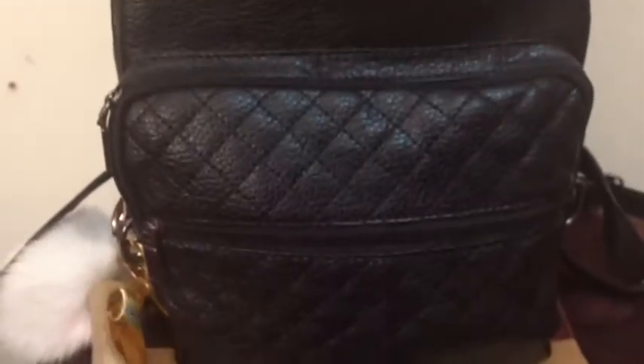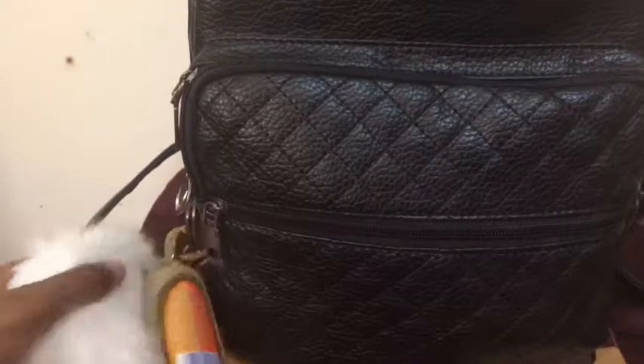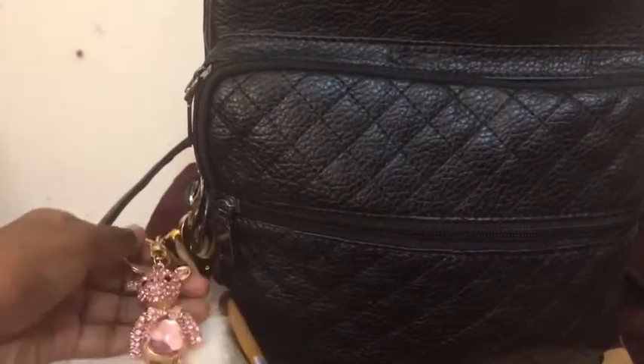Hey guys, welcome to my channel! Today I'm going to be doing a 'what's in my carry-on' and travel essentials video. This is how my carry-on looks — it has hand sanitizer, a big poofy pom pom keychain, and a teddy bear keychain. So let's get started!